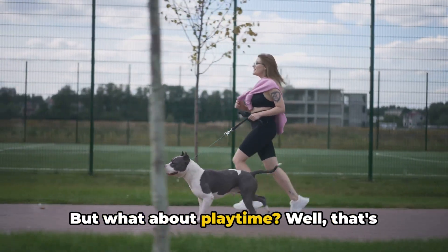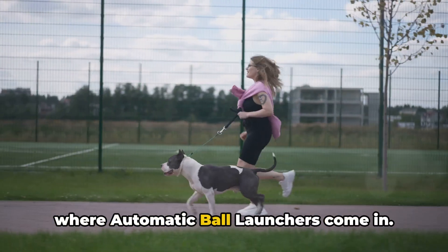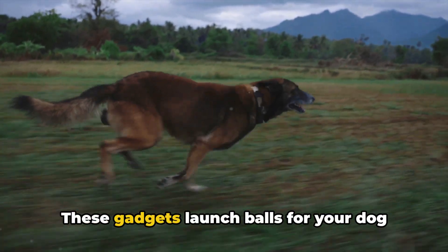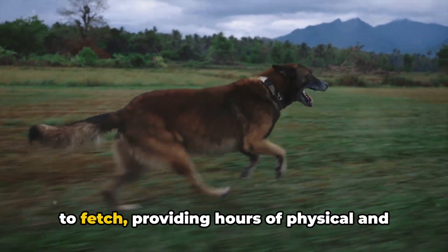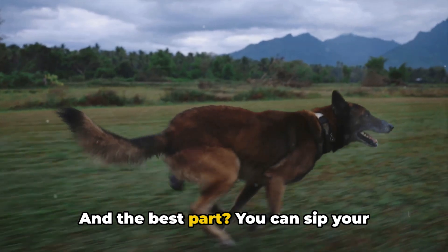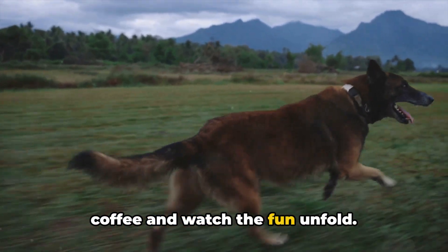So whether it's shedding a few pounds or training for the dog Olympics, your pup's fitness journey just got a lot easier. But what about playtime? Well, that's where automatic ball launchers come in. Give your arm a break and let technology keep your dog entertained. These gadgets launch balls for your dog to fetch, providing hours of physical and mental stimulation. And the best part? You can sip your coffee and watch the fun unfold.